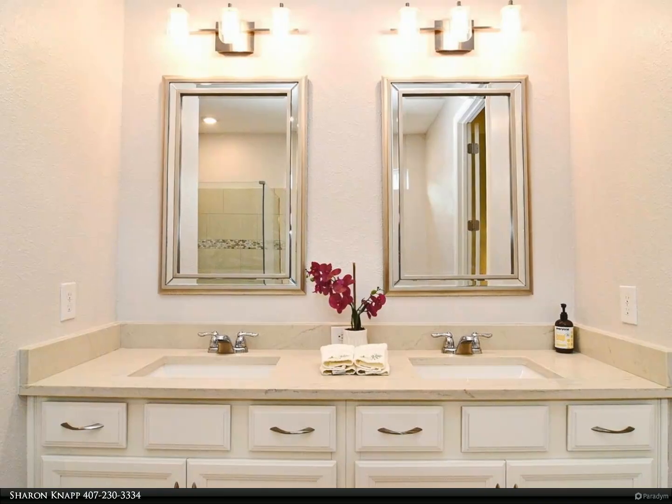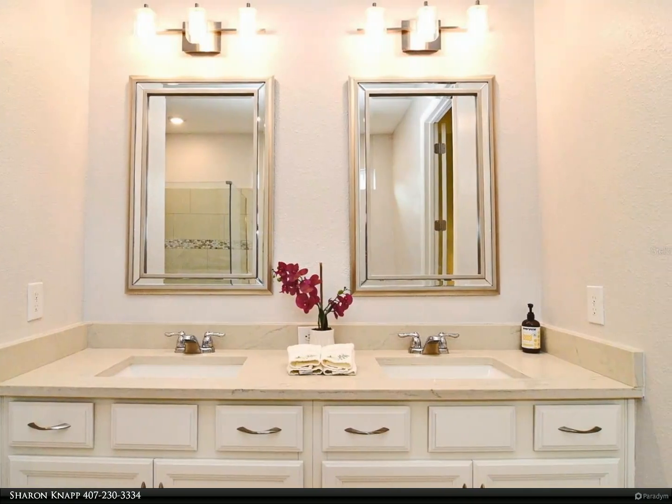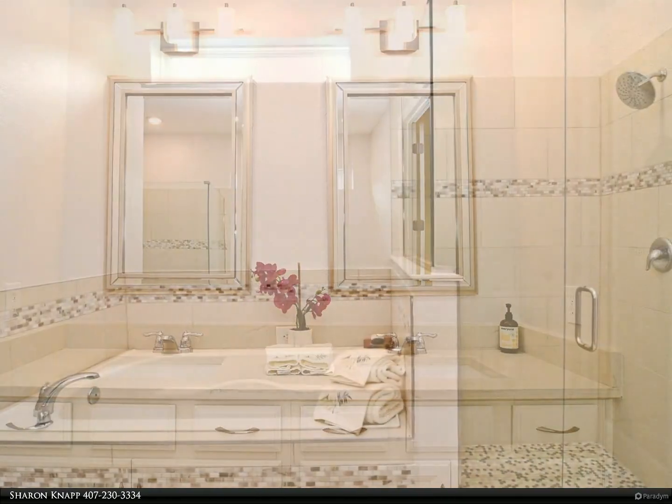Large laundry room has shelving and utility sink. LG washer and dryer are included.